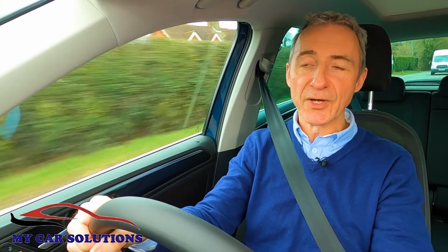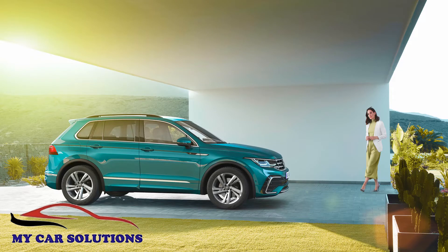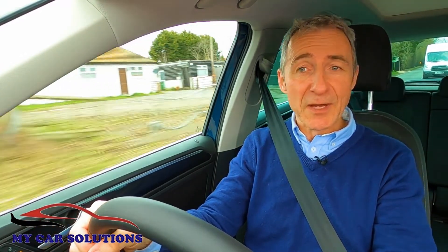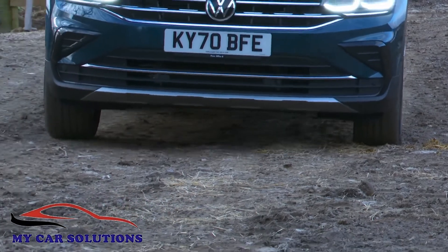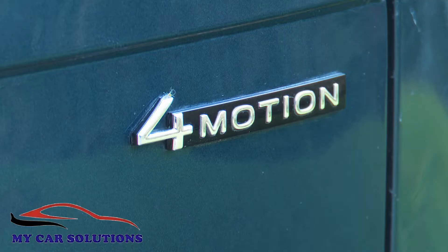Welcome to this improved version of the second-generation Tiguan — the stalwart of the school run, the 21st century idea of the uber-complete family car. A typical customer won't be looking for anything particularly dynamic behind the wheel; he or she will more likely prioritise refinement, comfort, and, a little surprisingly, if the sales numbers are to be believed, four-wheel drive. Around 75% of Tiguan folk order their cars with the 4Motion system.